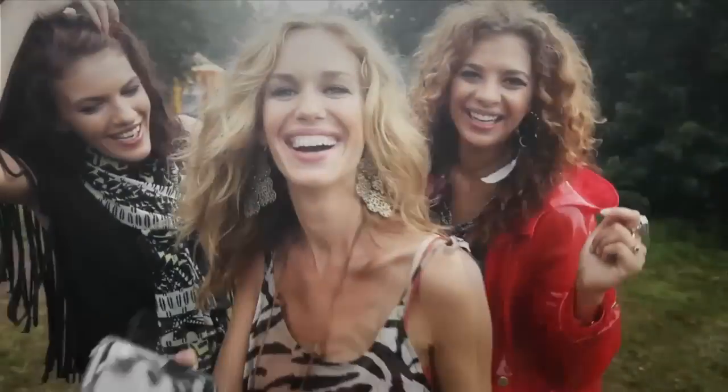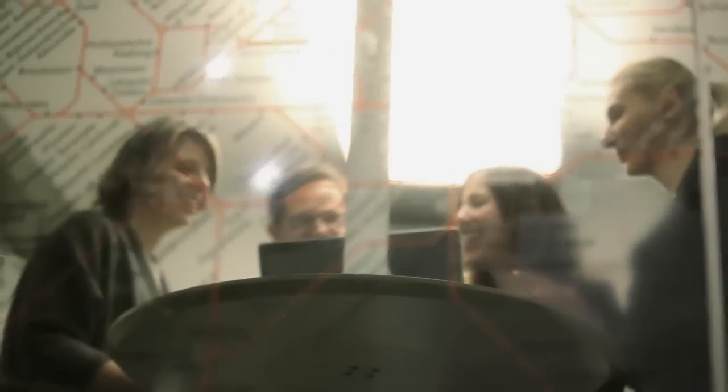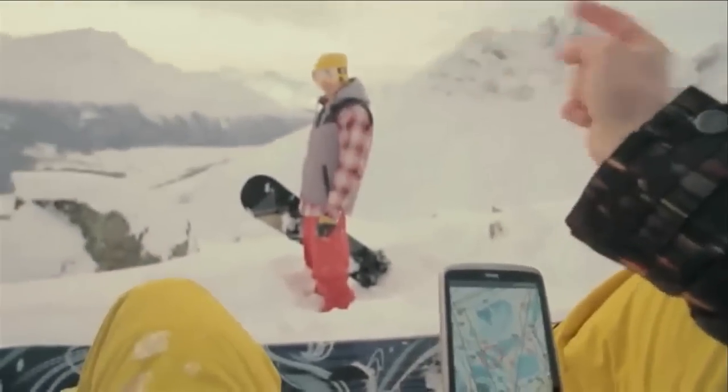SAP Infinite Insight has enabled me to create models which help our customers save money. An example of that would be winter sports roaming. I've created a model to profile the kinds of people who go skiing and offer those customers a roaming product which makes it easy for them to use their phone whilst overseas.